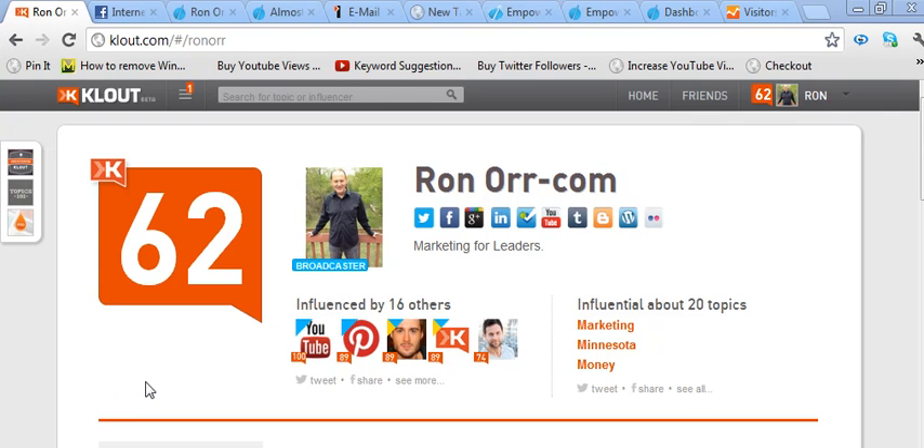Let's analyze our CLOUT score and how to increase it. Right now I'm at clout.com forward slash Ron Orr, which is my username, Ron Orr. You can create your own account and create your own username.